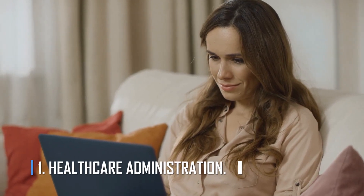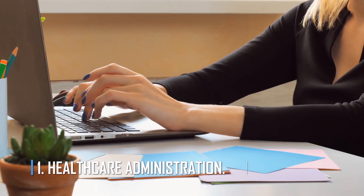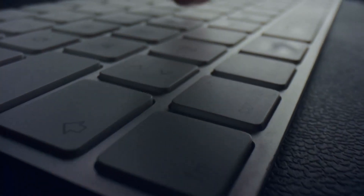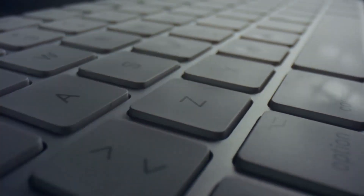Number 1: Healthcare Administration. It is thought that 15% to 25% of all healthcare costs go to administrative costs. Insurance companies, payers, and providers can all benefit from tools that help improve and streamline administration.